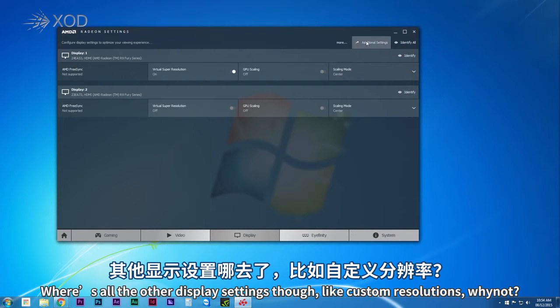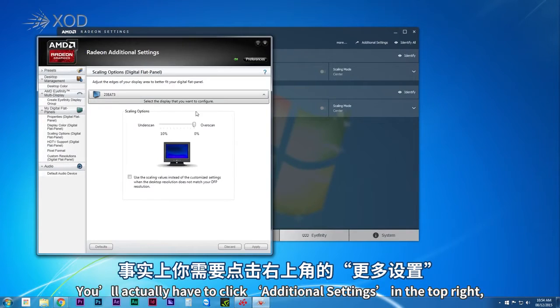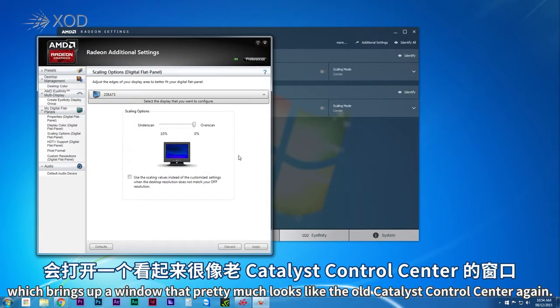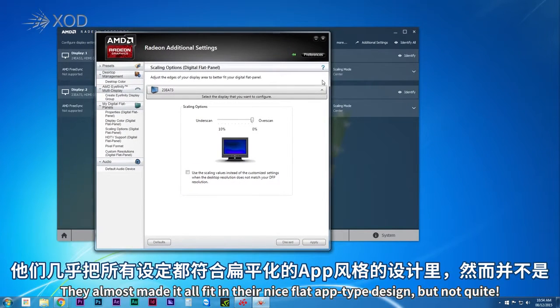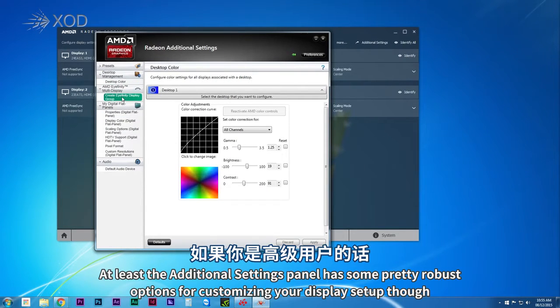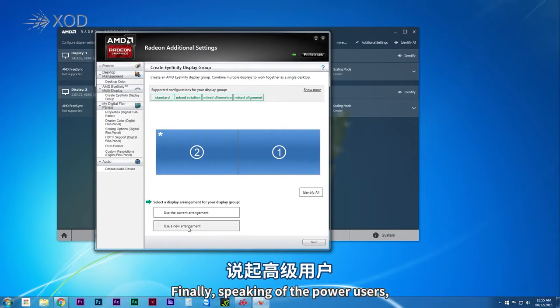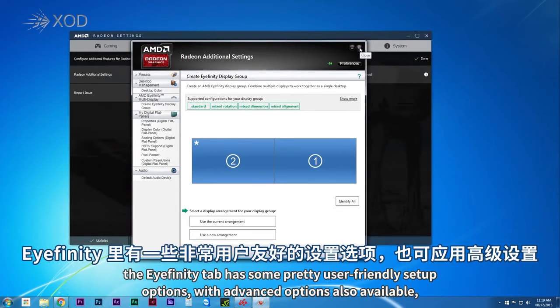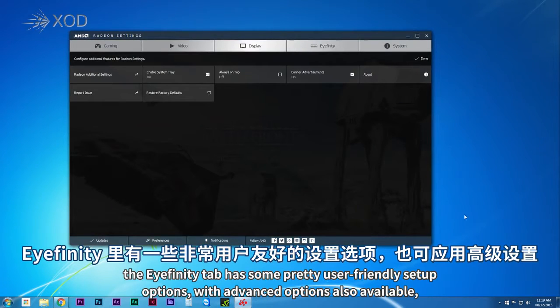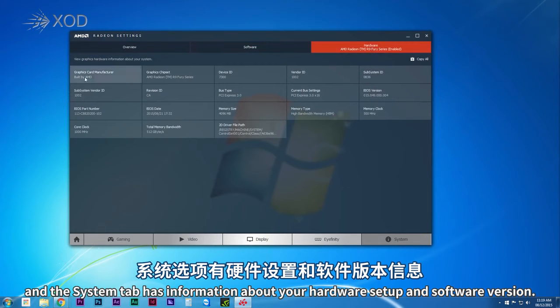Other display settings like custom resolution require clicking 'Additional Settings' in the top right, which brings up a window that looks much like the old Catalyst Control Center. They almost made it all fit into the new flat app design, but not quite. The additional settings panel has robust options for power users. The Eyefinity tab has user-friendly multi-monitor setup options with advanced options also available, and the system tab shows your hardware and software version information.